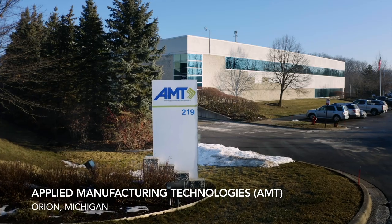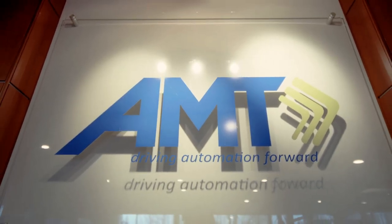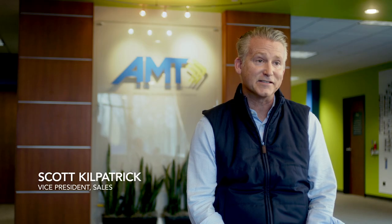AMT is a systems and service provider for the robotics and automation industry. We value innovation and investing in cutting-edge technology because we've seen firsthand at our customers the effects if you don't.